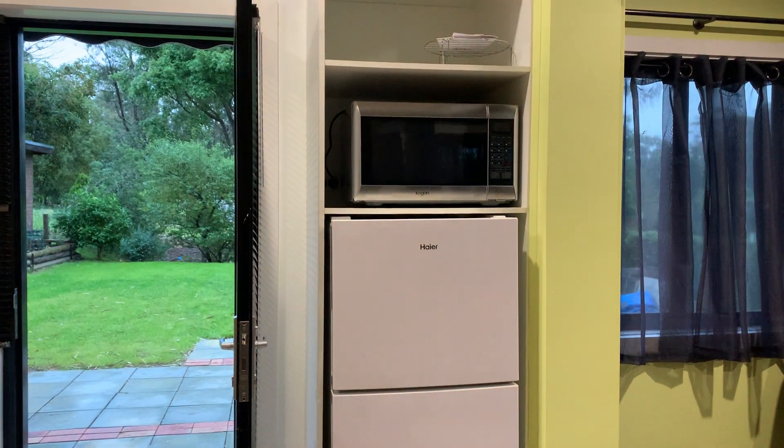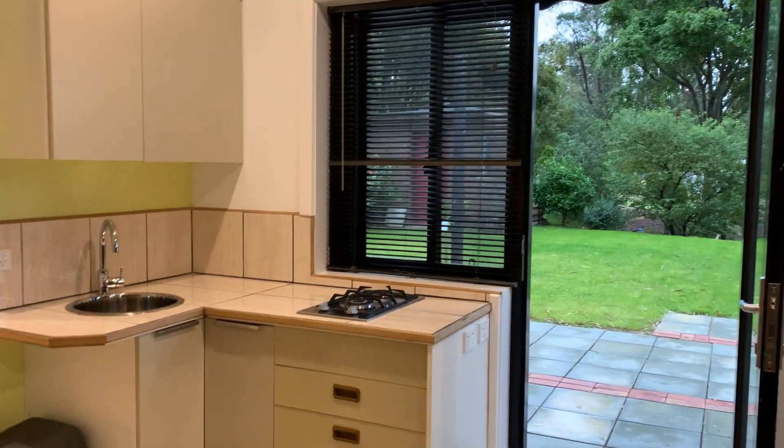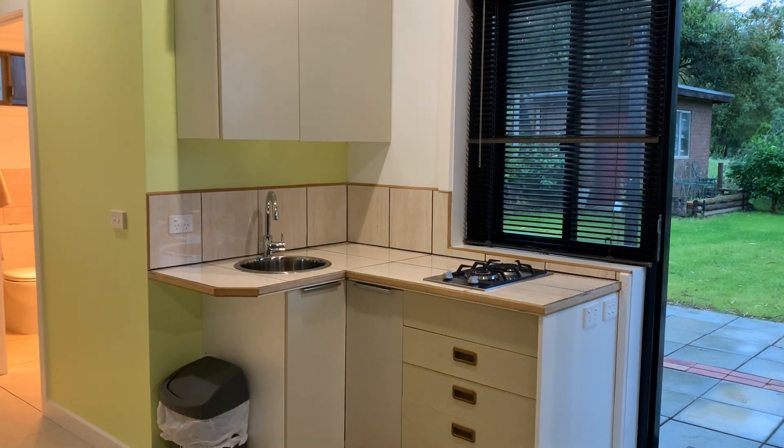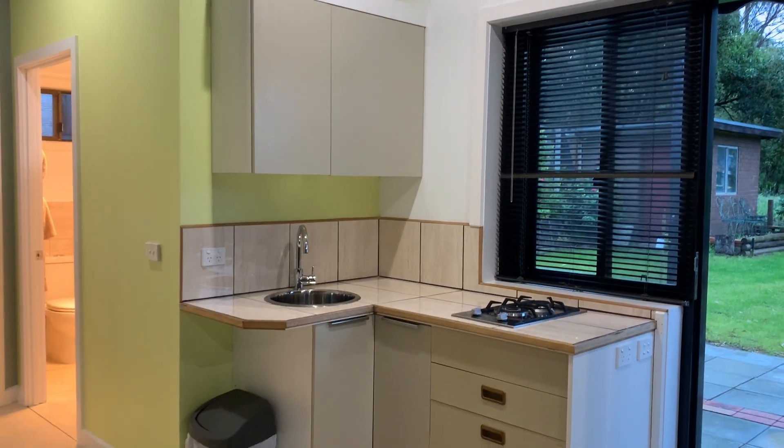There's a convection microwave oven, fridge freezer, and a compact kitchen area with two gas burners and lots of kitchen storage.